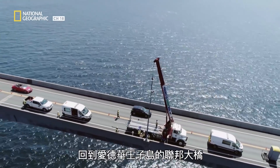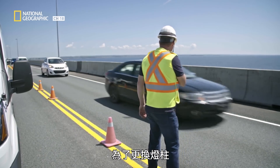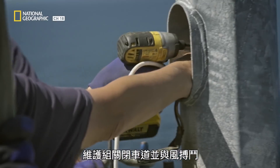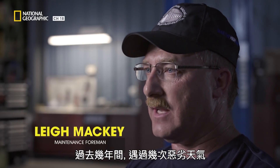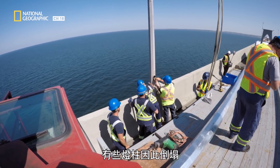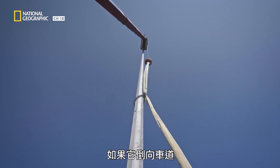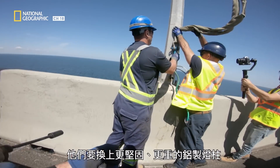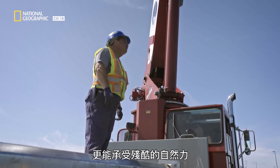Back at the Confederation Bridge at Prince Edward Island, the maintenance team is blocking traffic and battling winds as they replace a lamp pole. During the last few years, we have had severe weather events, and some of these poles have been knocked over the side. The pole has been weakened by the severe winds, and if it toppled over into traffic, it could cause a serious accident and a bridge closure. They're swapping it out with a stronger, heavier-grade aluminum pole that can better resist the brutal forces of nature.